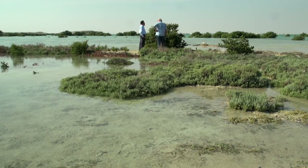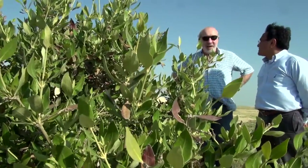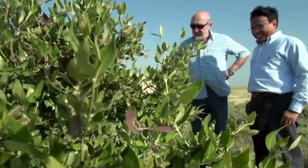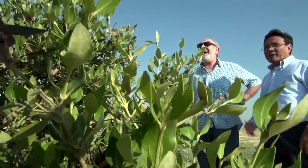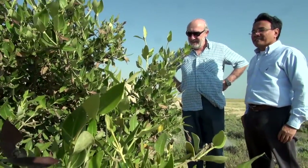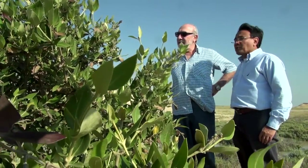So what do you have in Indonesia? How tall do they get there? 20 to 25 meters. Wow. So these are already dwarves compared to yours. But it's unique — looking at the harsh environment, I think it's impressive because this is one of the pioneer species in very, very saline water and also high wind.